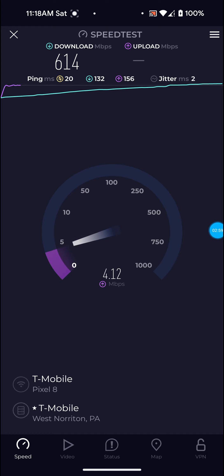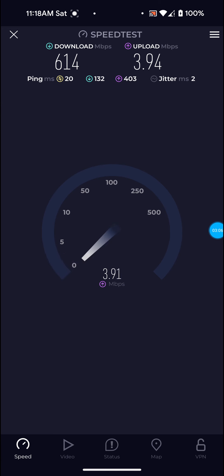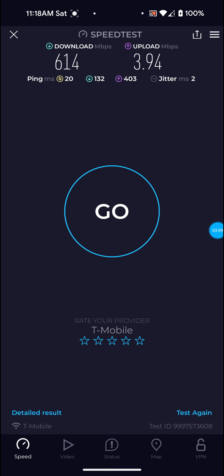That was a really good one on the download — 614 for the download. Like I've said in my other videos, as long as you get over 3 for the upload you're fine, which is true because I don't have any problems uploading stuff. The upload is terrible in our area, but 3.94 on the upload is still workable.